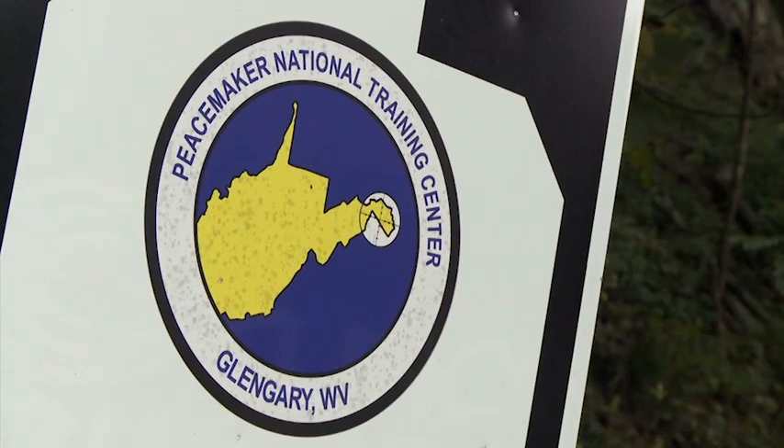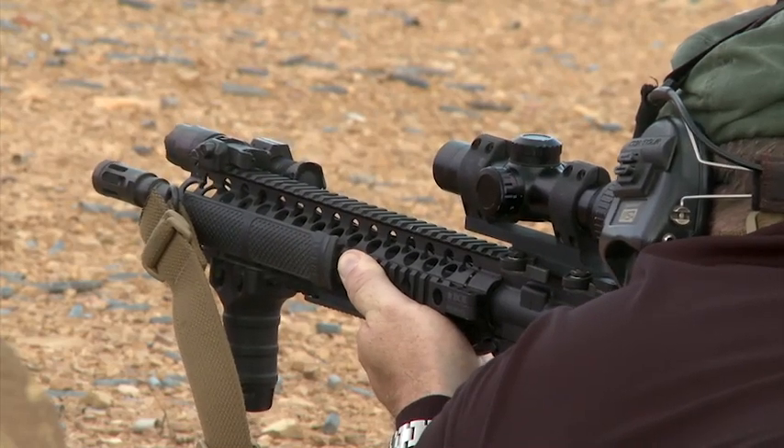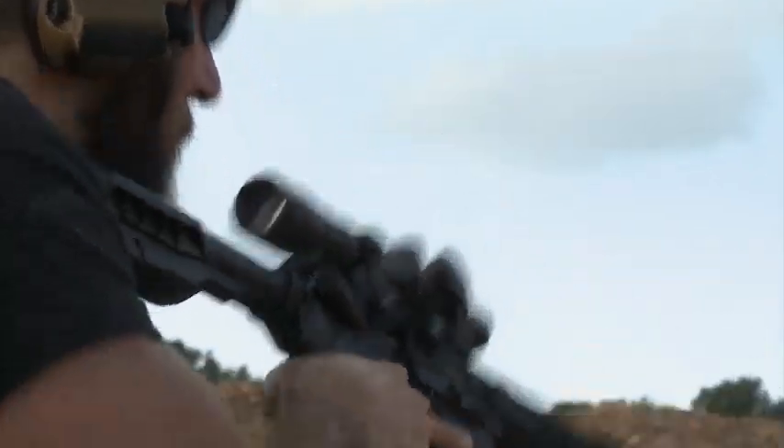The AR carbine is ubiquitous today — truly, this is America's rifle. People use them for hunting, personal protection, and of course in tactical competition. The rifle itself is pretty capable with iron sights, but what accessories do you need? That's what we're here to determine at the Peacemaker National Training Center in West Virginia.